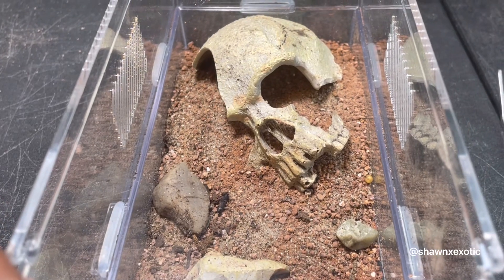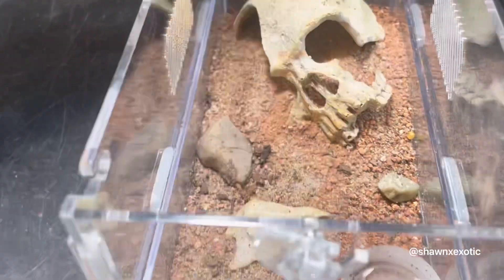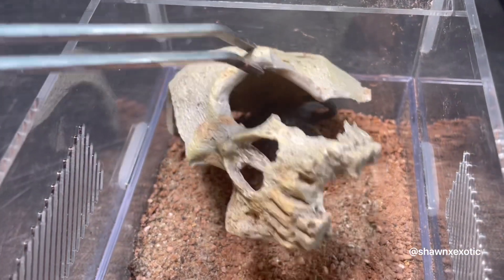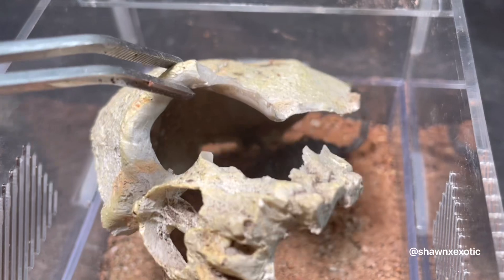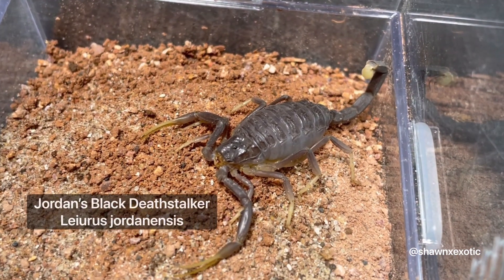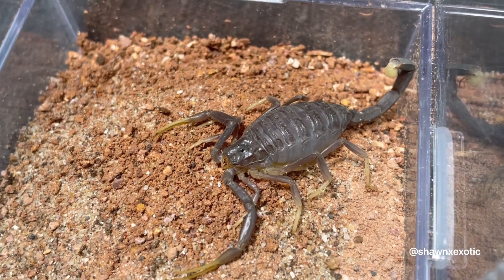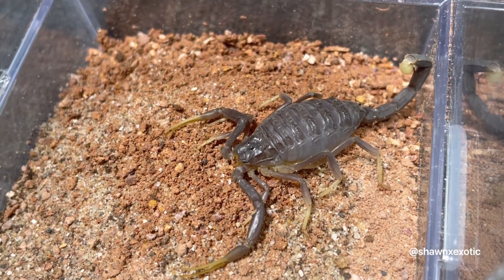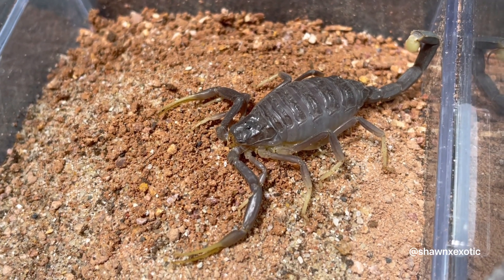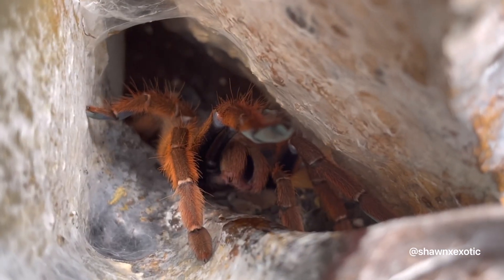And here is my black dust stalker. It's probably gonna molt soon — they'll stop eating. These desert scorpions grow slow.